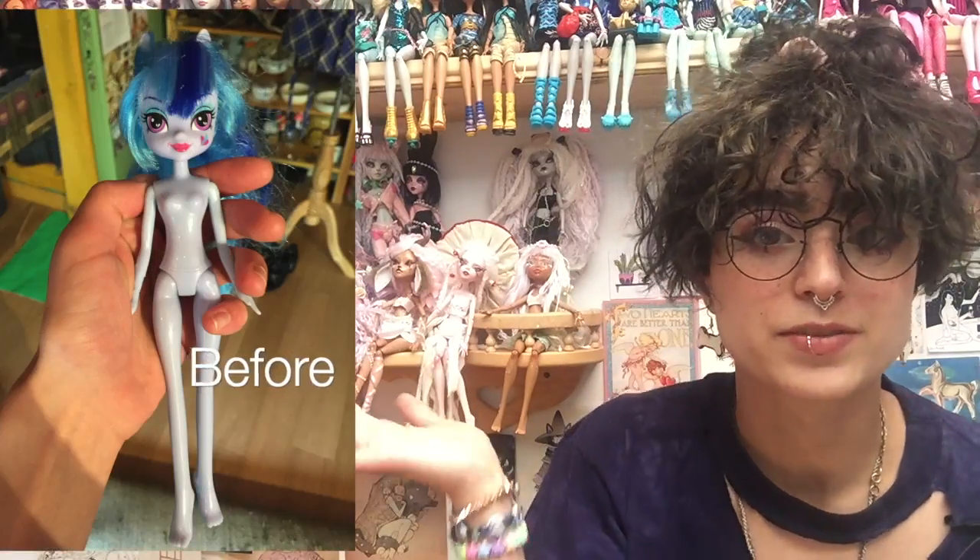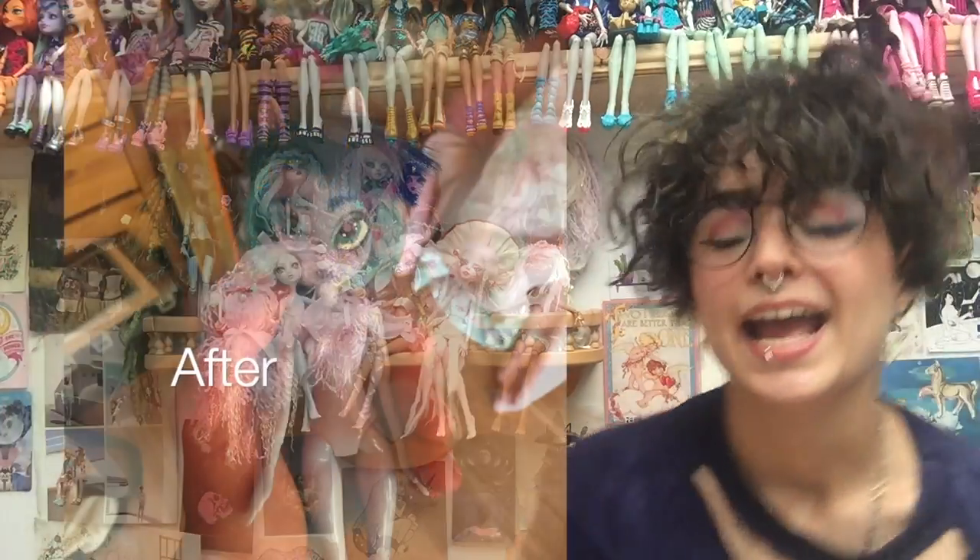The first doll I ever made was named Cosmic Rat — I'll just throw up a picture of them here. They were just kind of a random knockoff thrift store doll that I wanted to experiment with, just to see if I could even do this. That was Cosmic Rat.